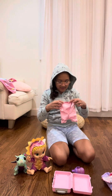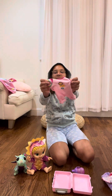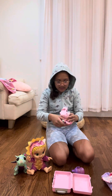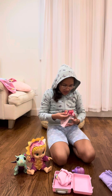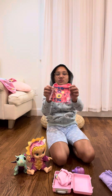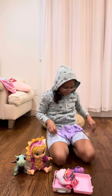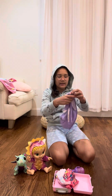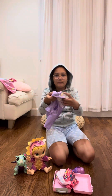We have these cute pink pajamas. I have this really cute pink dress — it's probably not going to fit. And then I have this cute purple unicorn robe.